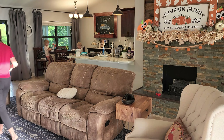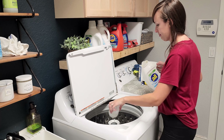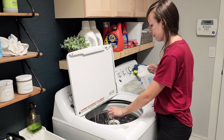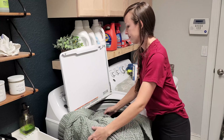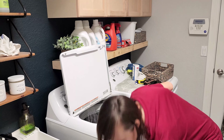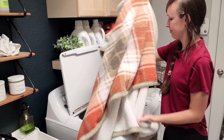I grabbed all of our throw blankets from around our living room first and I'm going to throw them through the wash. There is nothing more satisfying than freshly laundered throw blankets, cuddling up with them on the couch. So while I deep clean the rest of our living room, I'm getting them started here.